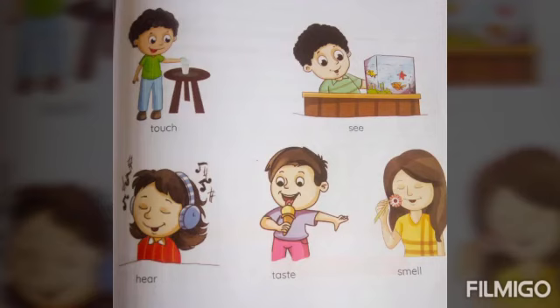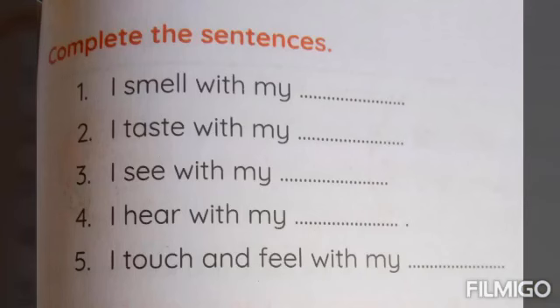Okay kids, now we are going to complete the sentence. First one: I smell with my nose. I taste with my tongue. I see with my eyes. I hear with my ears. I touch and feel with my hands.